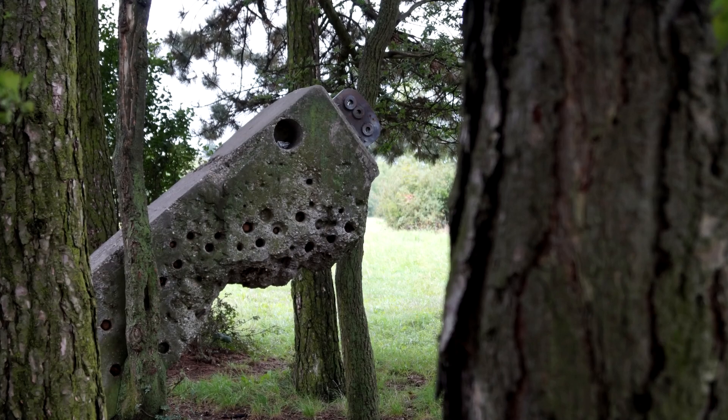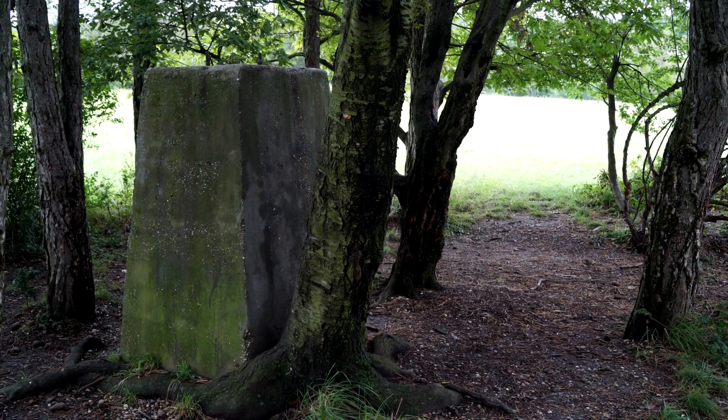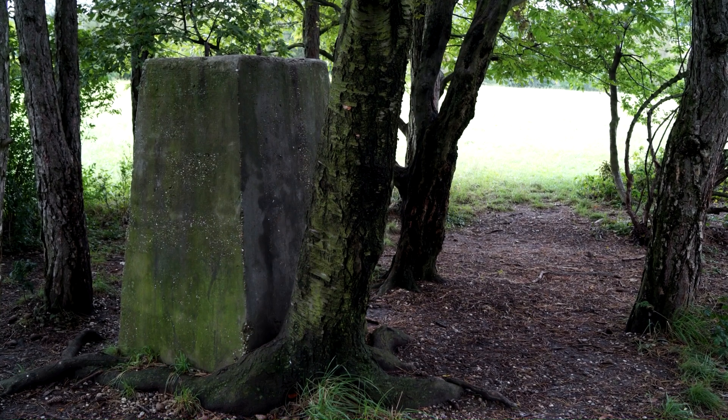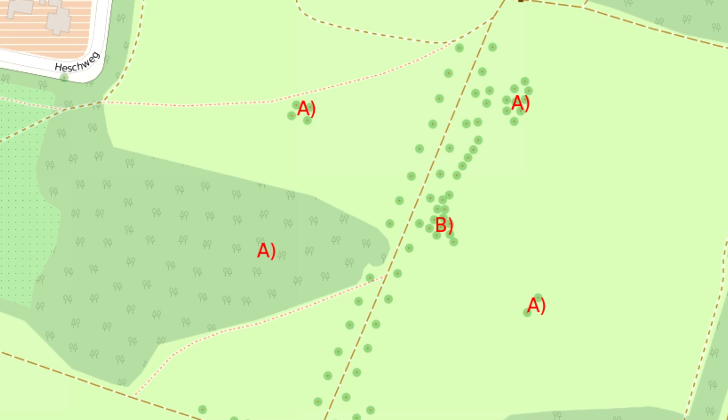One of my longtime fans, Ludo, sent in these photos of the remnants of radio transmitting antennas in Vienna. These transmitters were built by the US after World War II to strengthen their radio program in Austria, known as Red White Red. And you can still see the mast anchors if you visit the parks in Wilhelminenburg.